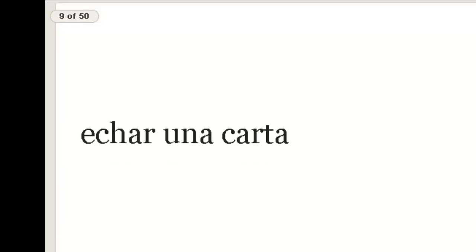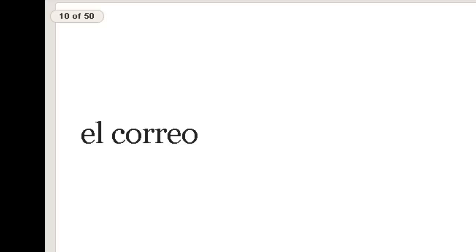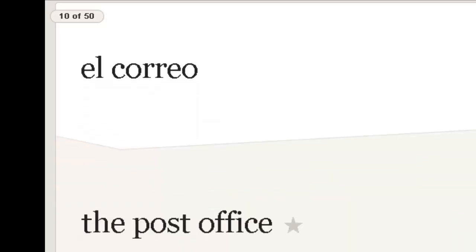Echar una carta — repite, echar una carta. That means to mail a letter, send a letter, throw a letter in the mailbox. Next one: el correo. Think of a person running with letters — like correr — correo — post office.